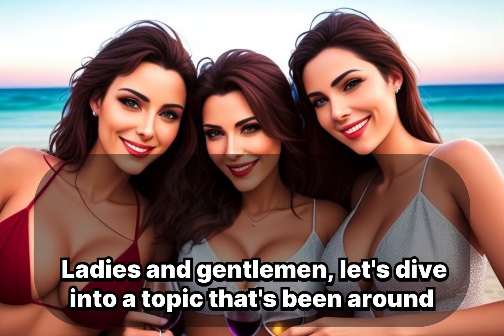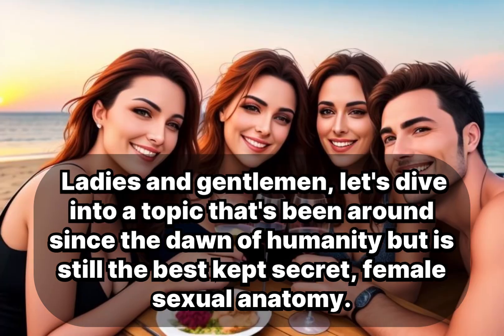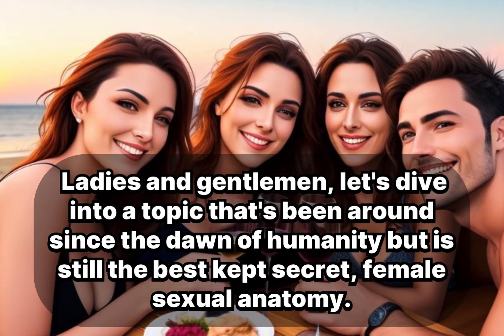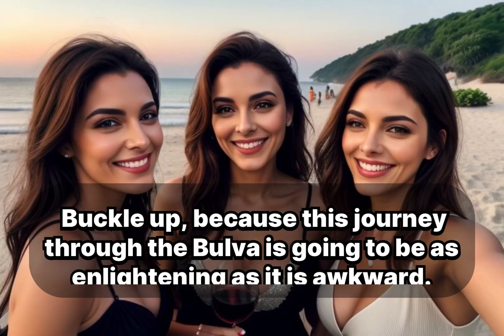Ladies and gentlemen, let's dive into a topic that's been around since the dawn of humanity but is still the best kept secret — female sexual anatomy. Buckle up, because this journey through the vulva is going to be as enlightening as it is awkward.